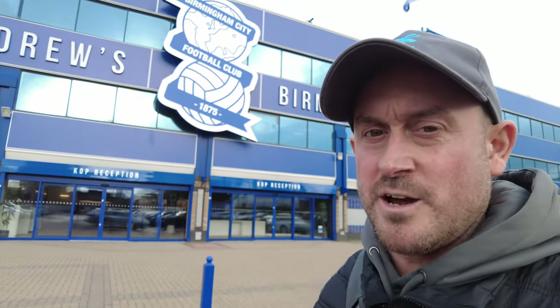Good afternoon everybody. You'll be able to see in the background that I am at St Andrews stadium, home of Birmingham City Football Club. Wayne Rooney has literally just taken over managing Birmingham City Football Club - he's the new manager. So I've come here to get a drone video of the stadium.